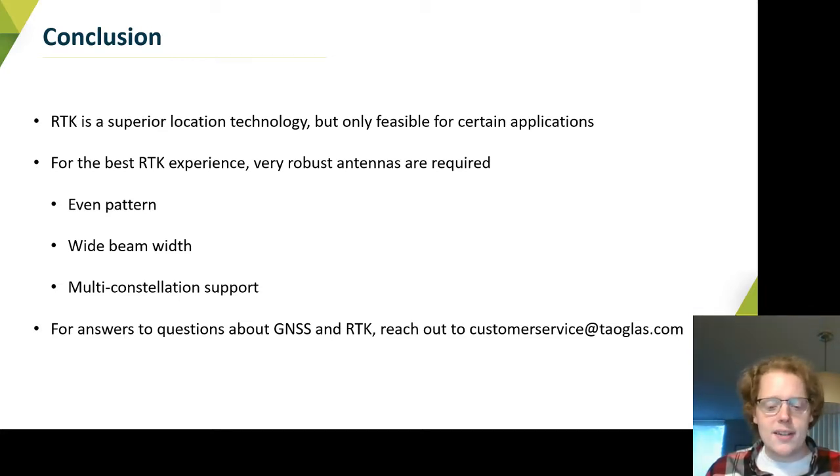It's going to be a fundamentally superior positioning experience to the standalone kind of architecture, but you do need that well-known reference in order for it to work. If you have any questions about RTK, about which of our antennas will be suitable for RTK, or any other questions about GNSS, please feel free to reach out. You can reach us at customerservice@towglass.com, or just go right to the website, towglass.com, for more information. Thanks a lot, and have a good day.